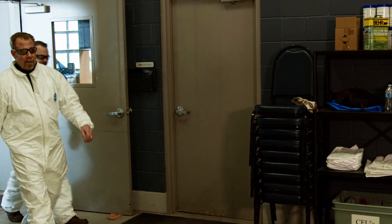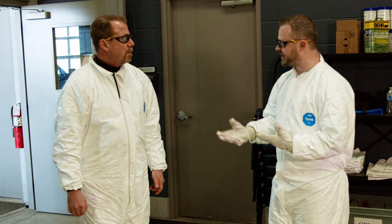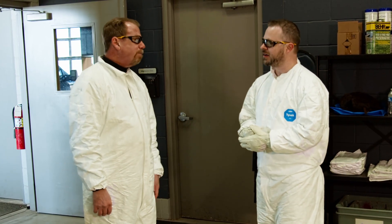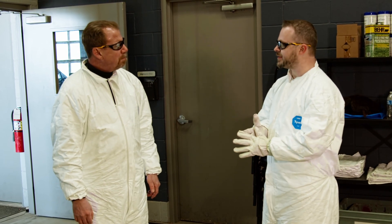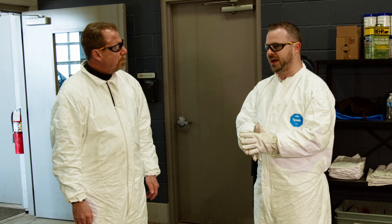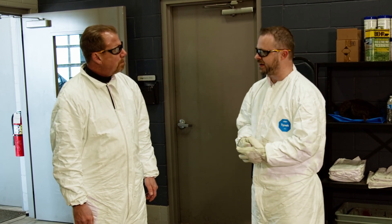We just got back from loading up the electronics — they had 19,000 pounds on there. Is that pretty normal? That's pretty average. Wow, that's incredible! So today we've helped out a few customers and offloaded some paints and electronics.